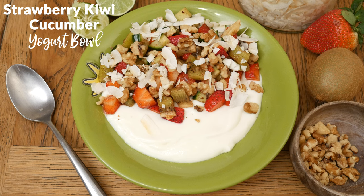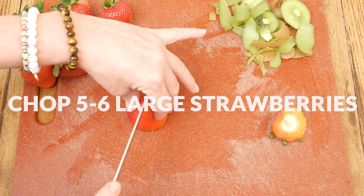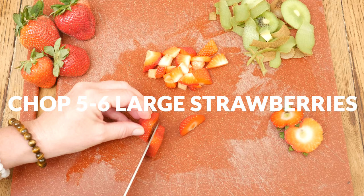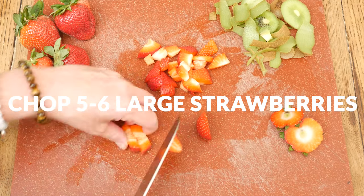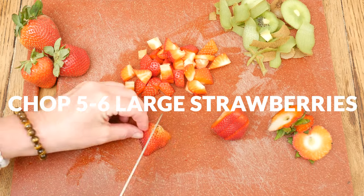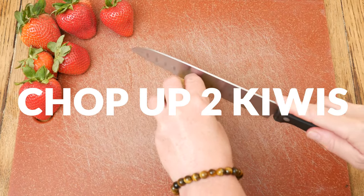Let's begin by chopping up our strawberries. I like to chop mine into smaller pieces so that it's easier to eat. Strawberries are so good for your heart health and immune function.